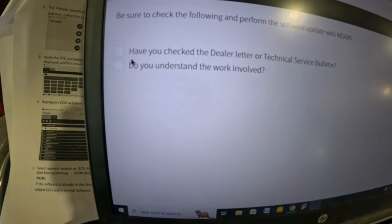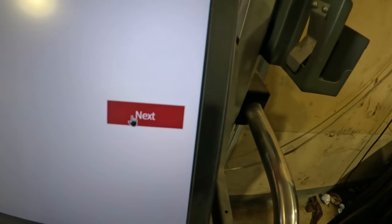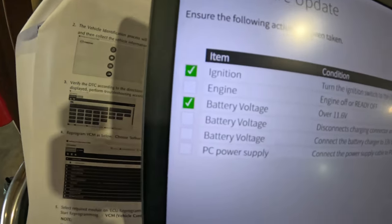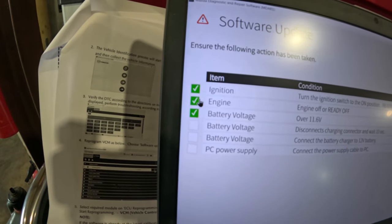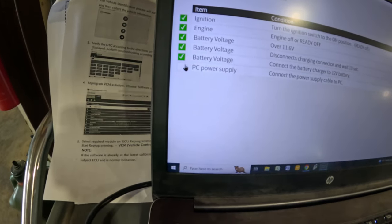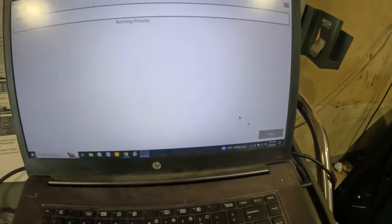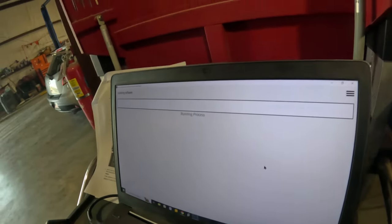The system asks the same confirmation questions — have you checked the dealership letter, do you know what you're doing? I confirm and hit next. Engine is off, ignition on, battery voltage is good with the charger connected, PC power supply still plugged in. Hit next and it's running through the process, updating the software. This is only reprogramming one module, so it should be faster.